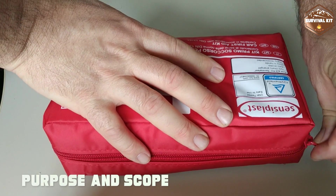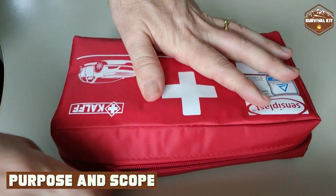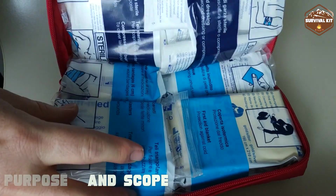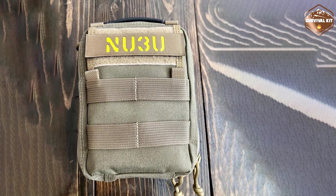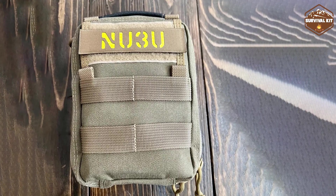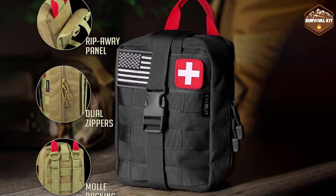Let's kick off our comparison by understanding the primary purpose and scope of each kit. The First Aid Kit is designed to provide basic medical assistance for minor injuries and common ailments. It typically contains adhesive bandages, antiseptic wipes, and pain relievers.